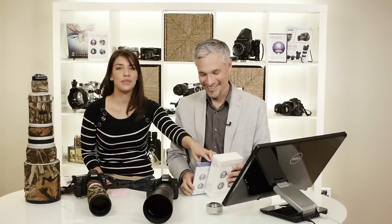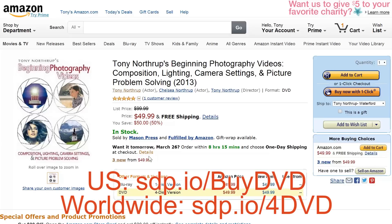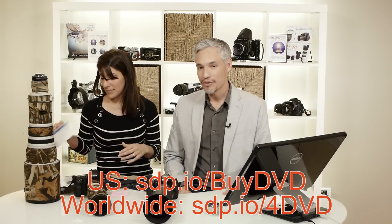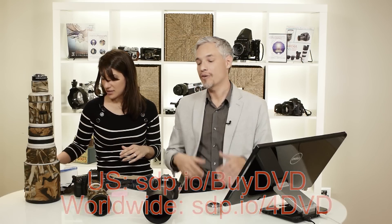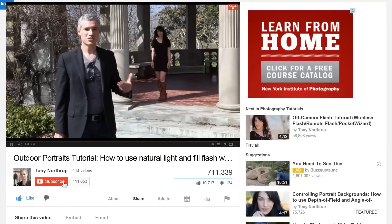And if you learn better from video, we have our beginning photography DVD and Blu-ray with a bunch of video footage never before seen on YouTube or in our books. Those are all available at Amazon or at our website. If you have follow-up questions or things you want us to check out with these lenses, add a comment below and we will get back to you. Don't forget to like, subscribe, and share.